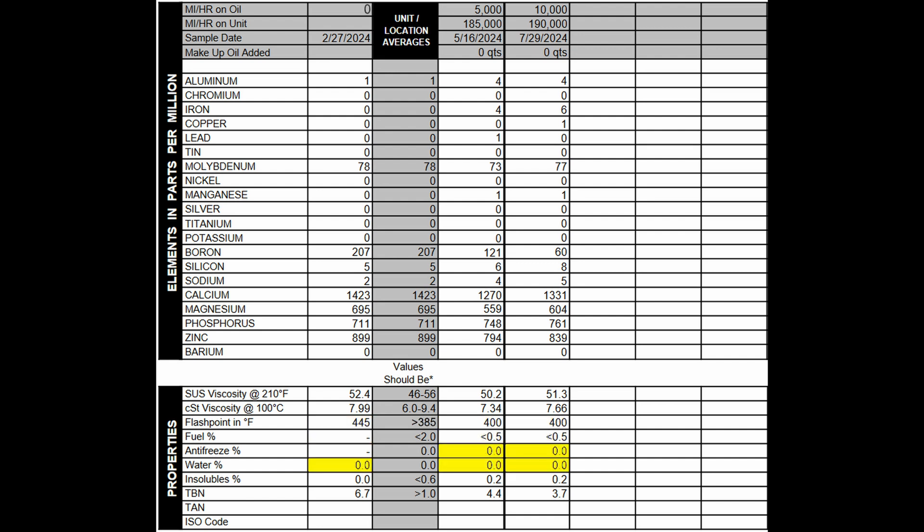Antifreeze and water came back zero across the board, meaning no contaminants, no head gasket leaking, and no water in the oil — which you can get from very short trips. Fantastic across the board. Insolubles — stuff floating in the oil that gets past the oil filter — is supposed to be at a maximum of 0.6%. I stayed at 0.2% for both 5,000 and 10,000 miles.